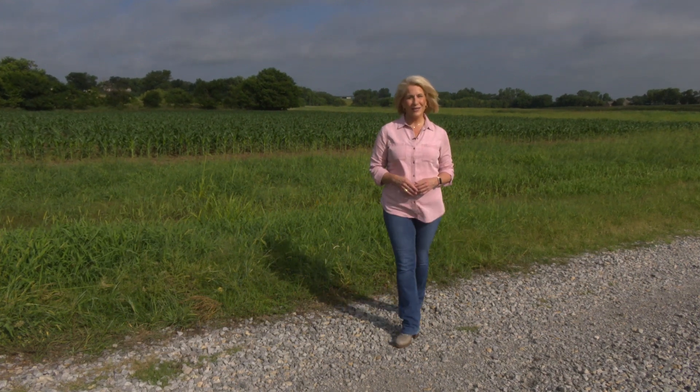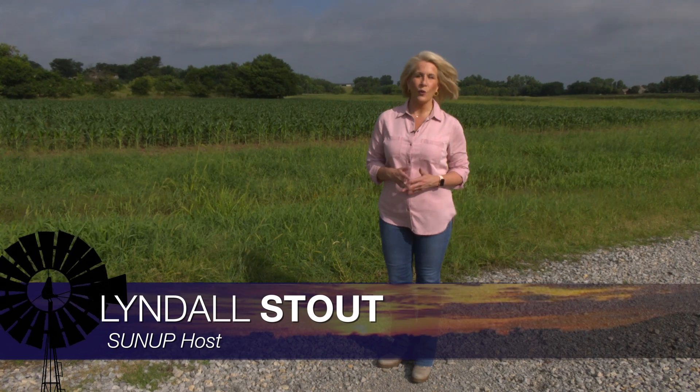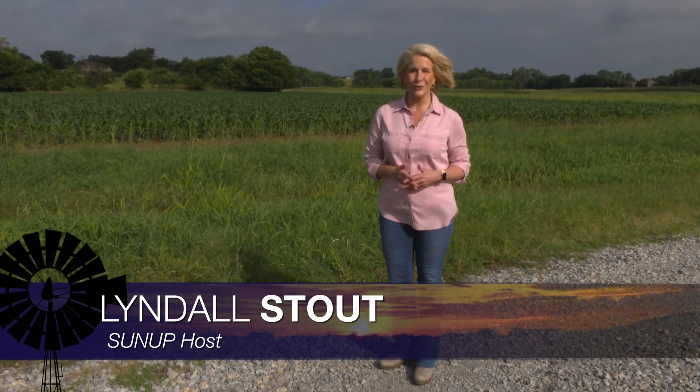Hello everyone and welcome to SUNUP. I'm Lyndall Stout. We begin today talking about when or if to consider nutrient applications for your corn crop. Here's SUNUP's Curtis Hare with Dr. Brian Arnell.